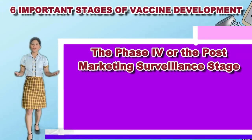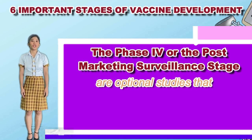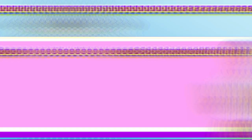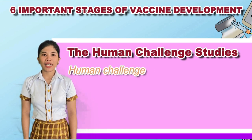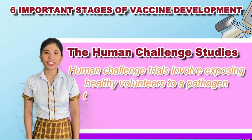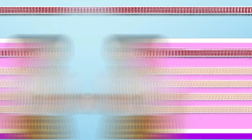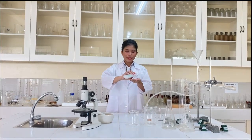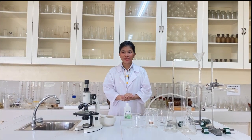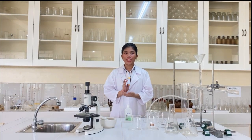The Phase 4, or the Post-Marketing Surveillance Stage, are optional studies that drug companies may conduct after a vaccine is released. The Human Challenge Studies involve exposing healthy volunteers to the pathogen to learn more about the disease and its causes, and to test vaccines quickly. Recent data from the World Health Organization show that there are 56 COVID-19 candidate vaccines in clinical evaluation, of which 13 are in Phase 3 trials.